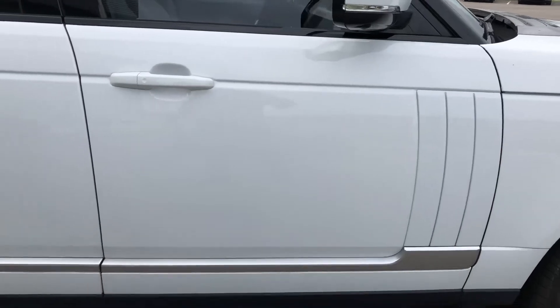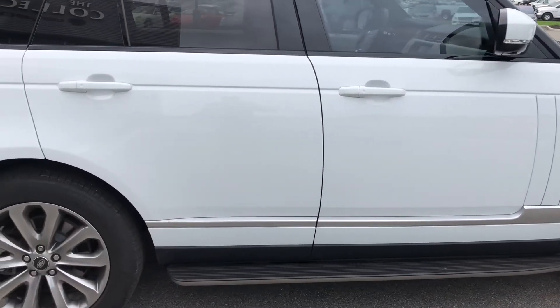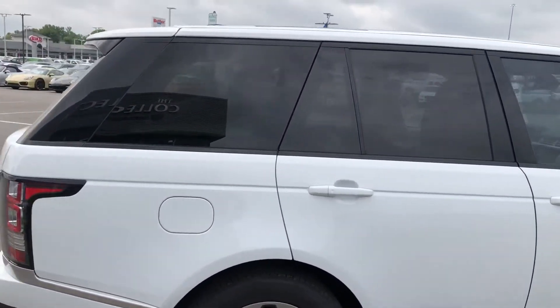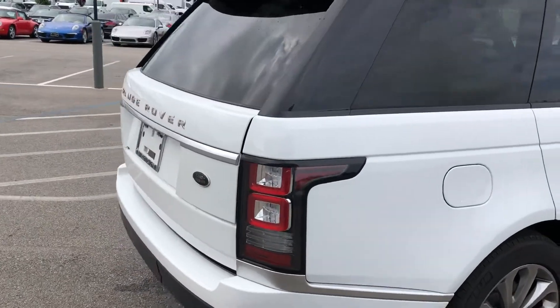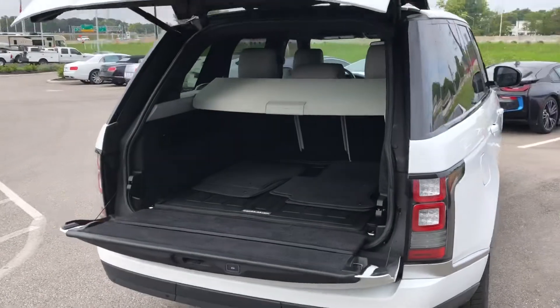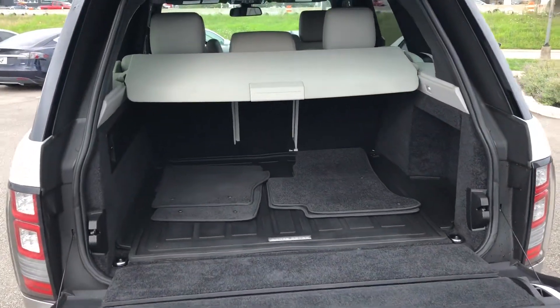Got great Michelin tires — just an absolutely beautiful exterior. We've got an automatic lift gate with your key fob and great storage with the full-size Range Rover.